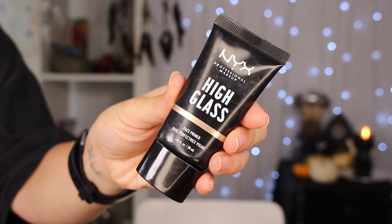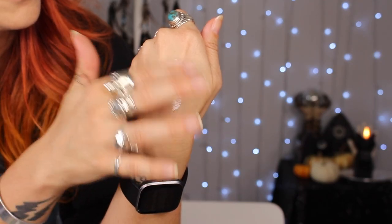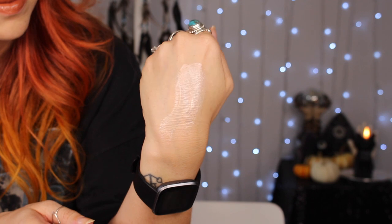The second primer is very similar but at a drugstore price — this is the NYX High Glass Primer. It creates a very glowy, luminescent base. It doesn't stay sticky on your skin; it really sinks in a bit, smooths out your face, and foundation goes on beautifully over it. I do prefer the Becca Backlight Priming Filter — the ingredients are a little higher quality — but I still really love this. I'm actually almost done with this tube. So if you're looking for a more affordable option, this is a great quality item.